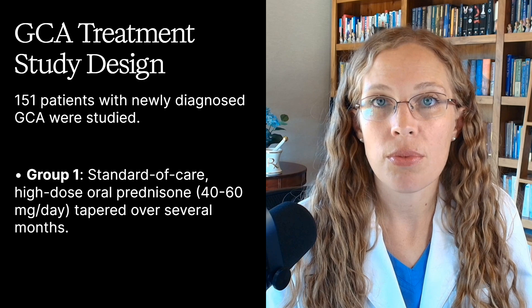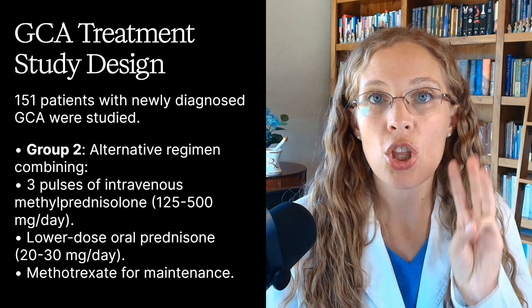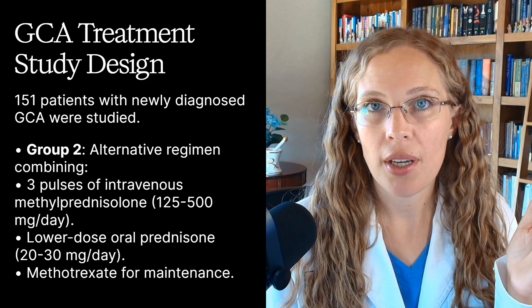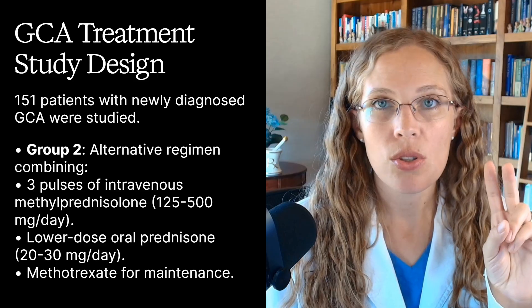Recent research from Spain has shown that a combination therapy using intravenous methylprednisolone — similar to prednisone — methotrexate, and low-dose prednisone is just as effective as the standard high-dose prednisone regimen, but with fewer side effects. In the study, 151 patients with newly diagnosed GCA were studied. Group 1 had standard of care: high-dose oral prednisone from 40 to 60 milligrams per day, tapered slowly over several months. Group 2 had an alternative regimen combining three pulses of IV methylprednisolone — sometimes called IV Medrol in the US — at 125 to 500 milligrams per day, followed by low-dose prednisone of 20 to 30 milligrams per day and methotrexate for maintenance. Those last two are oral pills.